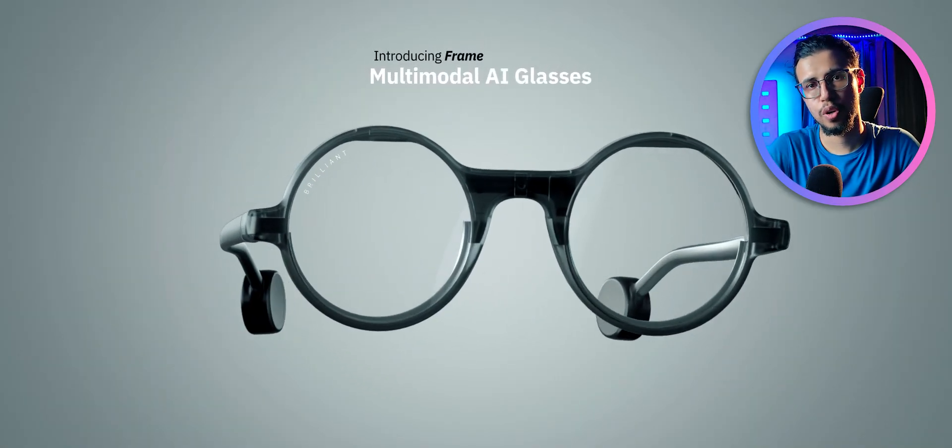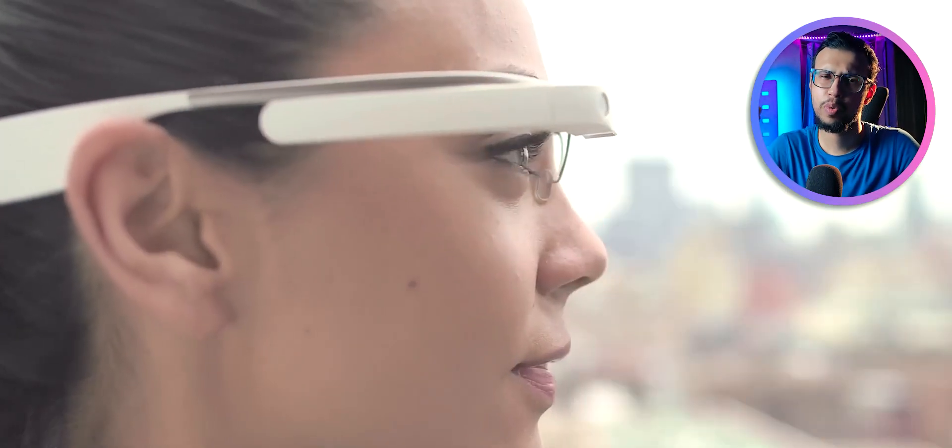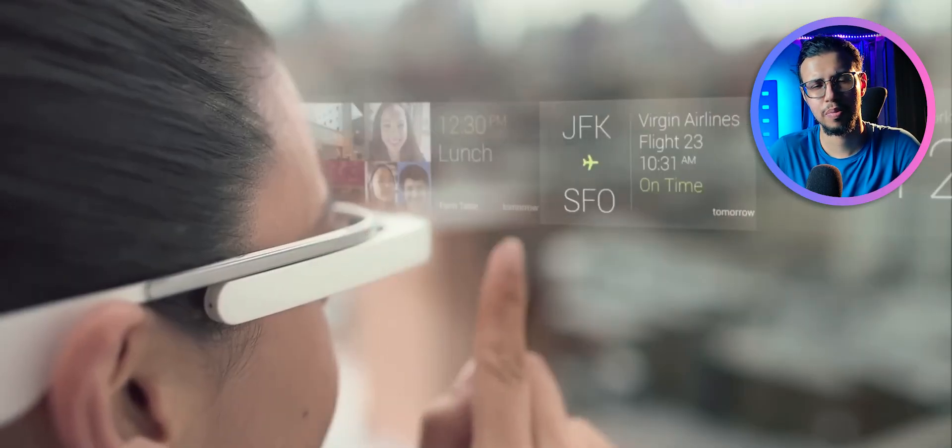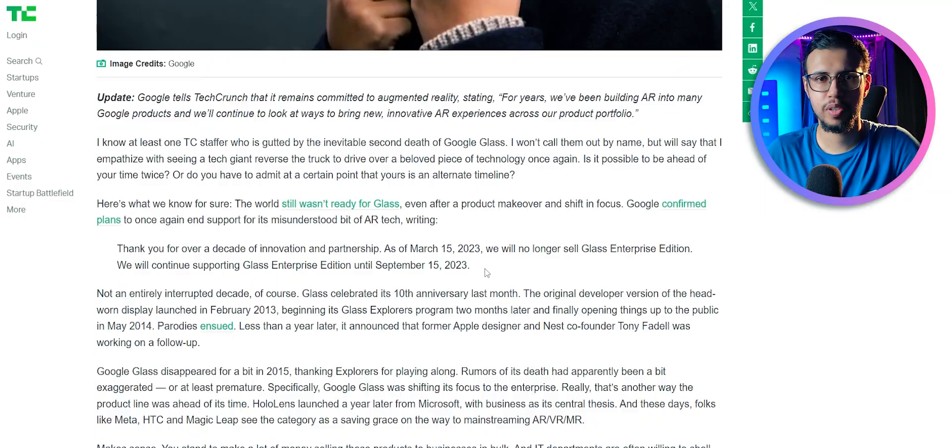It looks like someone made a modern version of the original Google Glass. That thing was pretty much the first smart glass that came out, I think back in 2016 or something, and it failed due to multiple reasons. But now the tech has evolved quite a lot.